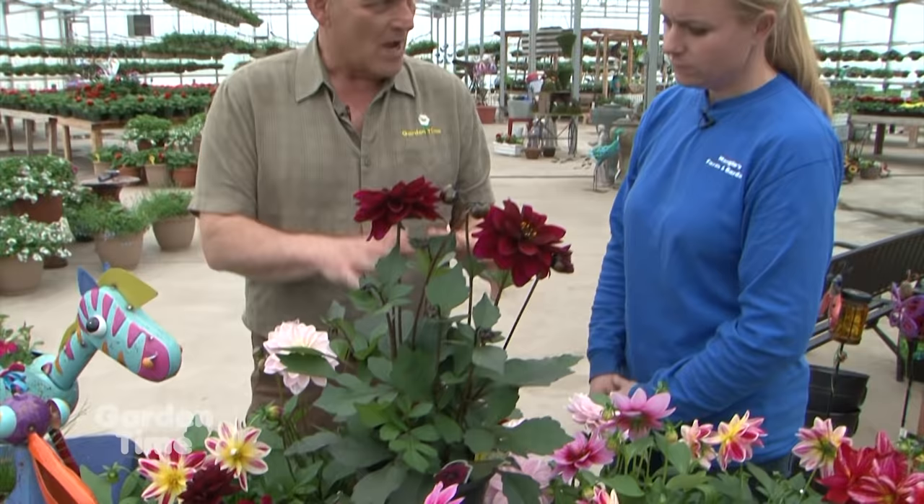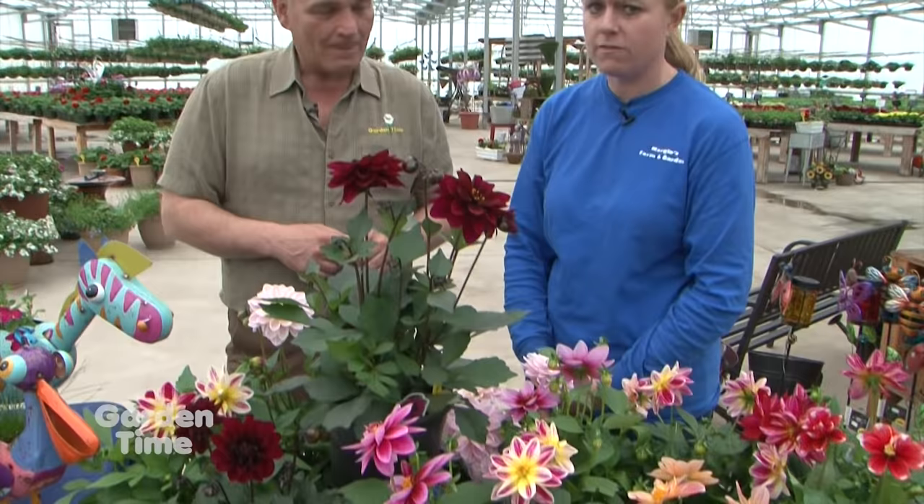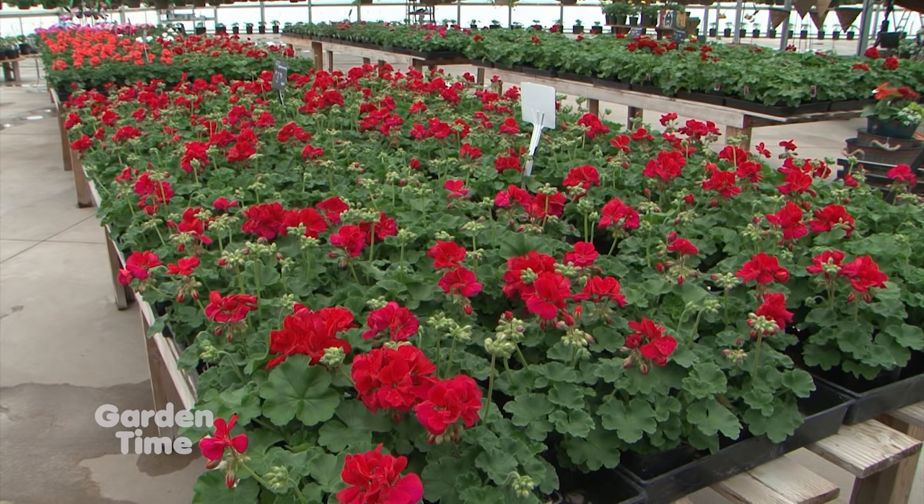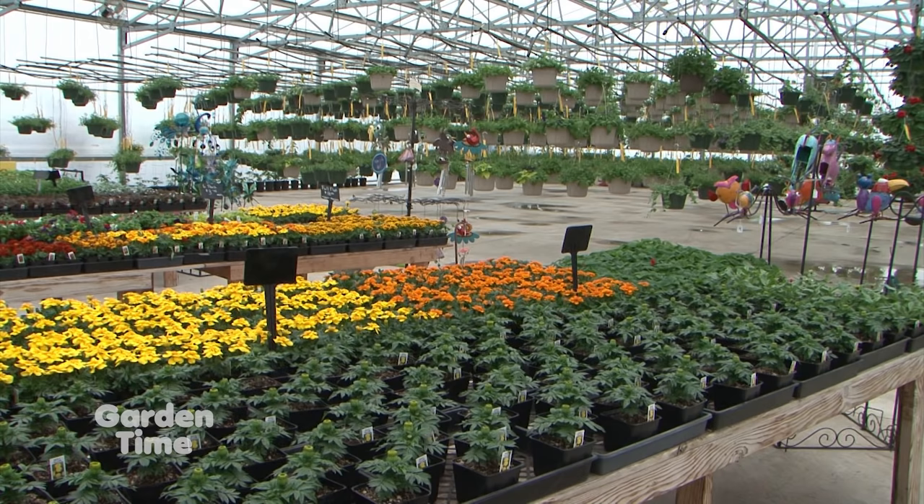What I love about dahlias is their variety within that family — a rich variety of so many different colors. This isn't even all of them; we have even more. They're amazing and they'll bloom for you all summer long through the fall. And this is just one type of plant that blooms that you guys have at this time of year. You have a huge selection of stunningly beautiful blooming plants. Yes, we have a large selection — geraniums, petunias, million bells, all kinds of things you want blooming.